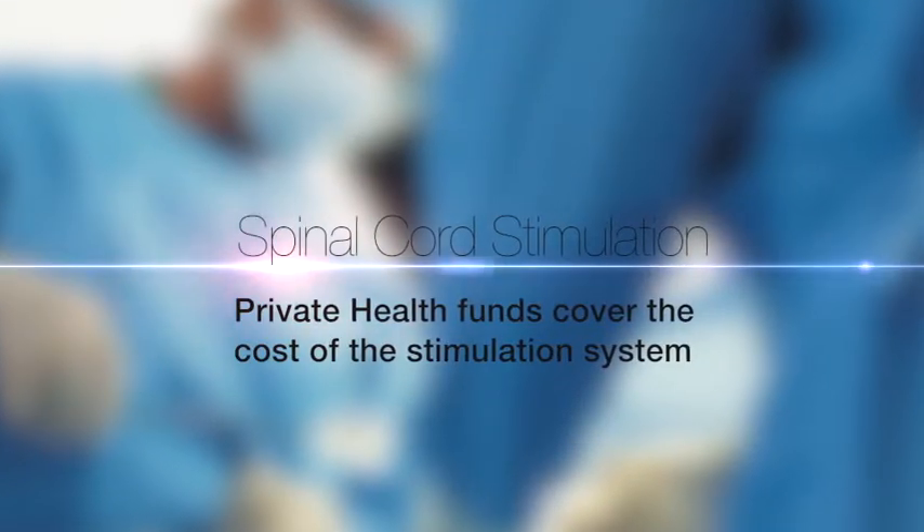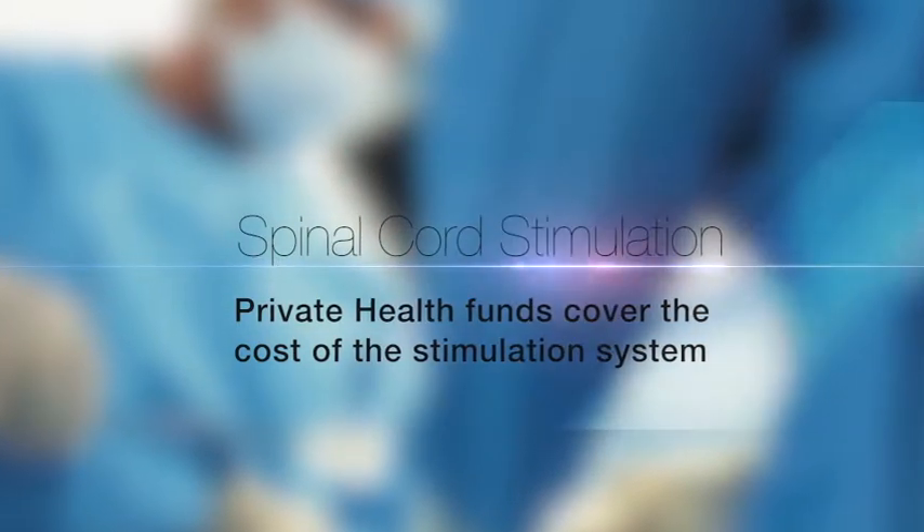The good news is that the private health funds will cover the cost of the stimulator system itself, which can often be $30,000 or $40,000. Patients never see those bills.